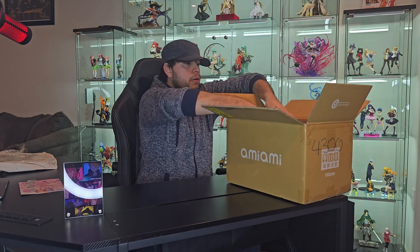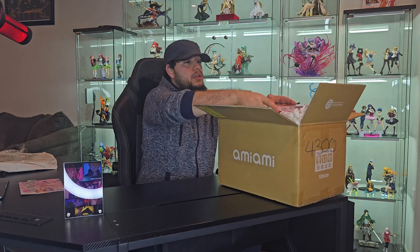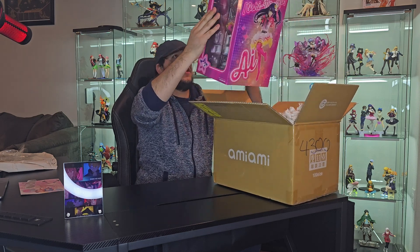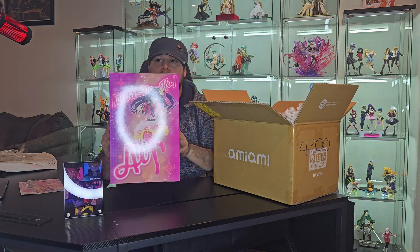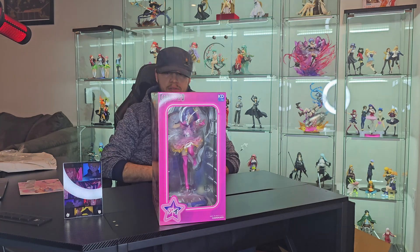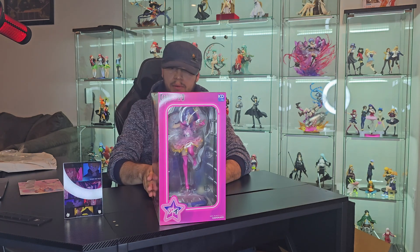So let's continue with the actual figure. I'm actually surprised how big the box is — I was not expecting such a big box for what's only a 1/7 scale. I've seen a lot of very positive feedback from those who have received it, and I've been waiting to finally open it so I could do this video.